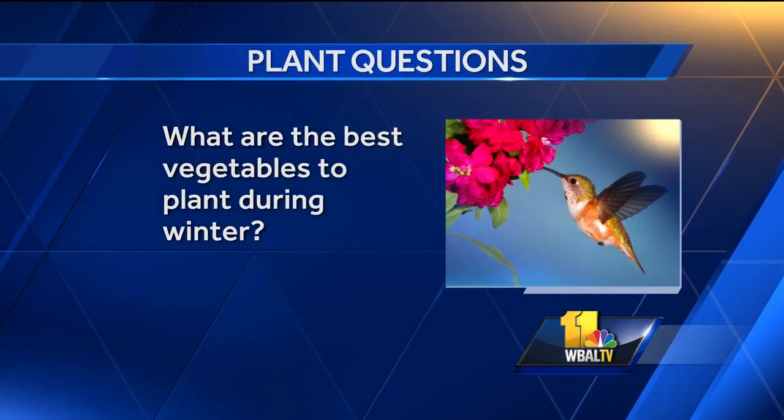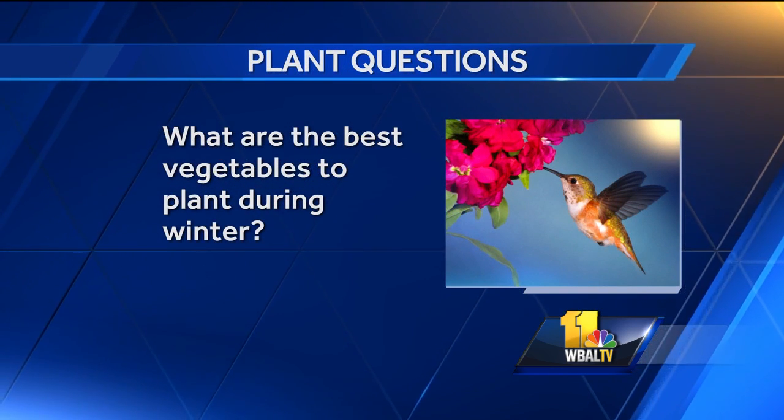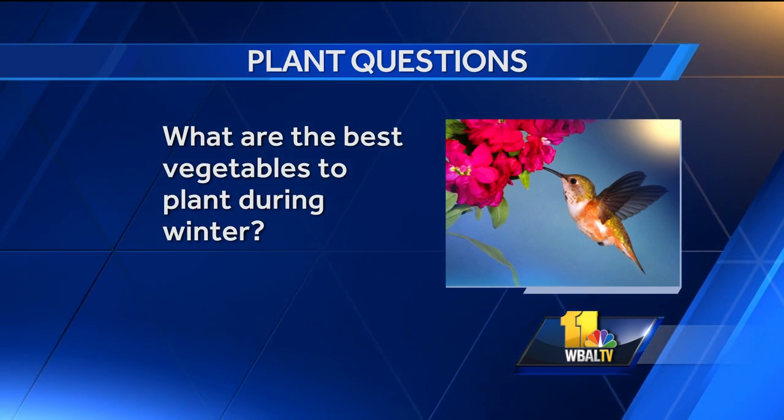All right, let's get to the first question. What are the best vegetables to plant during winter? As far as outside, I'd say give it up, come inside and rest. If you want to grow some micro greens inside, or maybe even some lettuce and some herbs, you can do that — but get yourself set up with some lights or have a really nice bright windowsill, and you can go to town.